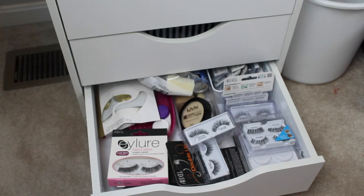In this lash drawer I basically have all of my lashes, as well as just some extra stuff — an eye mask, my brush cleaning mitt, and some extra products I need to use. I have a NYX HD banana powder that's a backup. So this is just kind of my backup slash lash drawer.